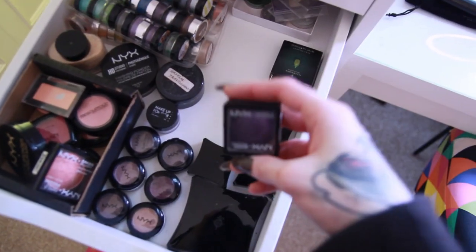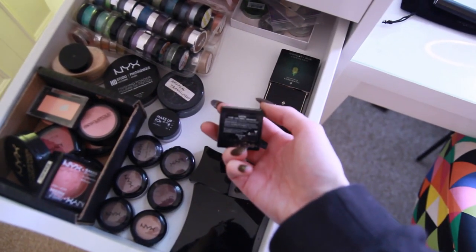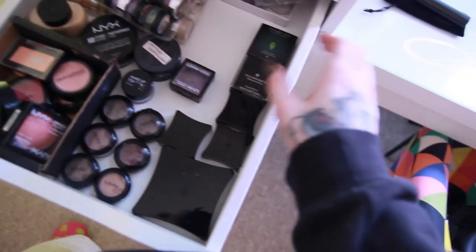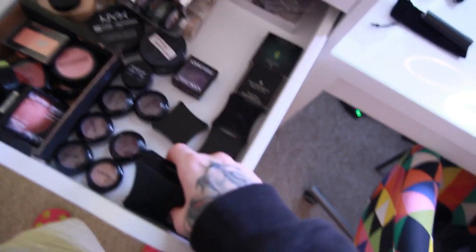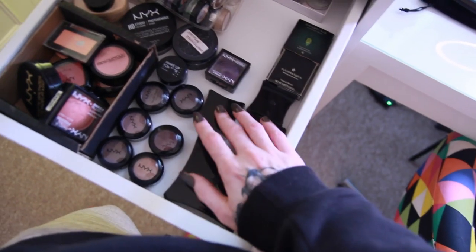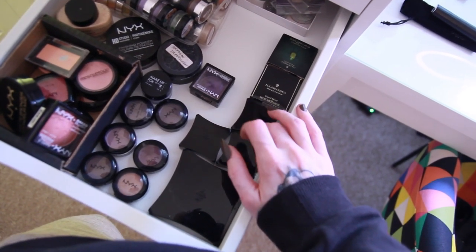Here I have this beautiful shadow by NYX — it's called Love Junkie, a really beautiful purpley color. And then I have Illamasqua stuff — here I have an Illamasqua palette with liquid metals in it and a few of the Illamasqua pigments as well.